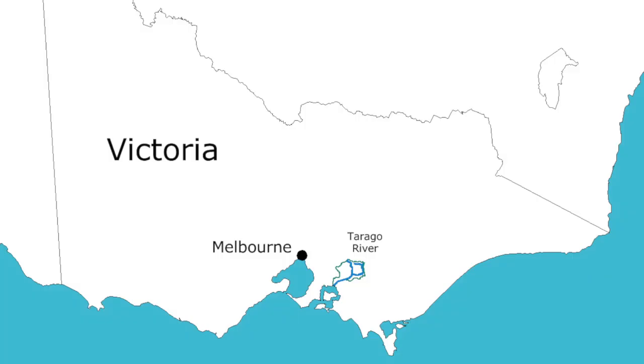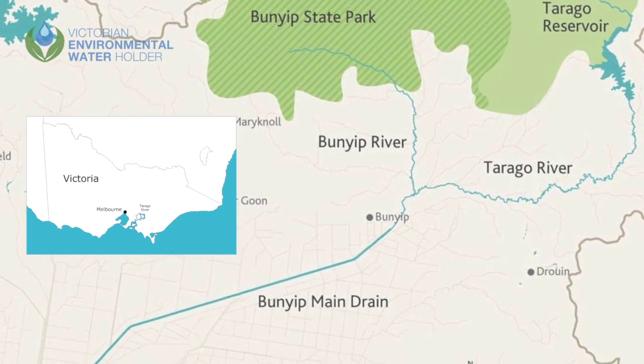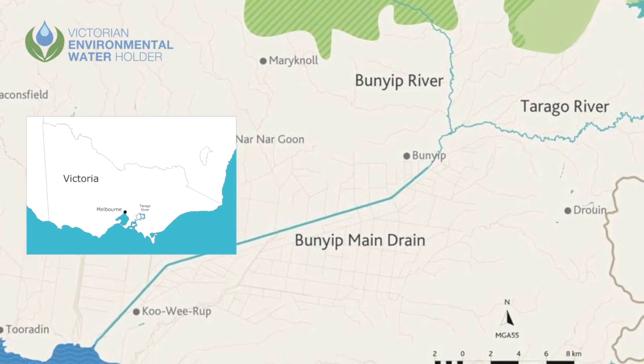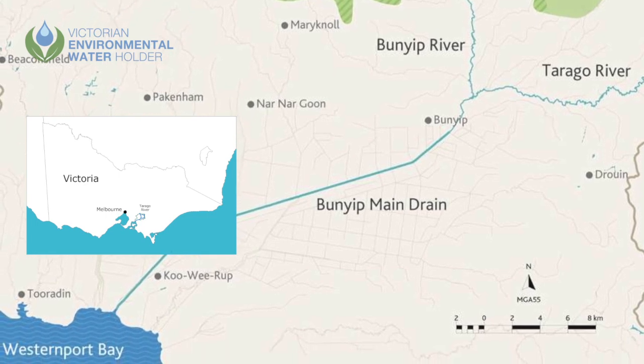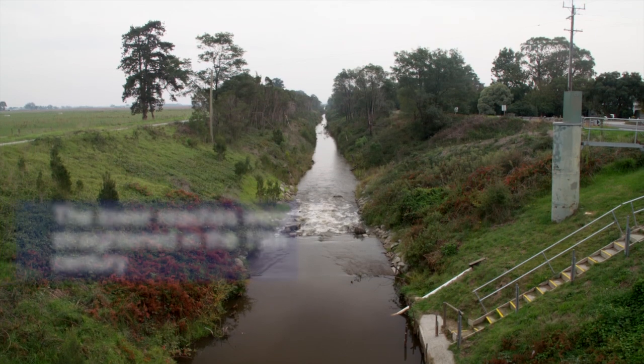The Tarrago River has its headwaters in the Tarrago State Forest. It then winds its way downstream to join the Bunyip main drain and flows into Western Port Bay. The lower reaches were modified and straightened in the 19th century.